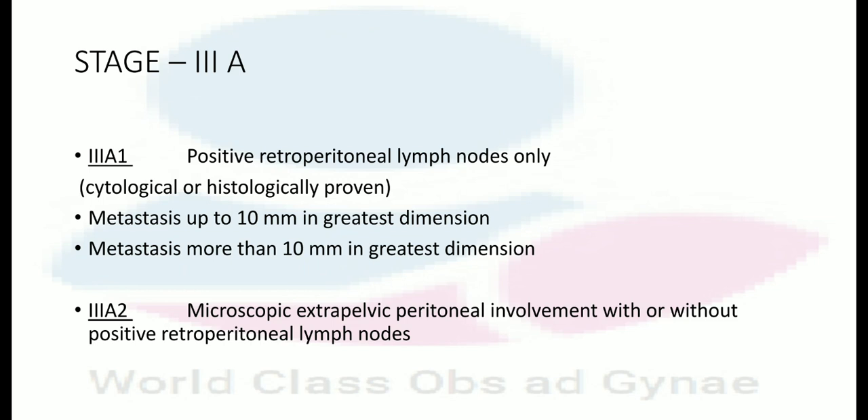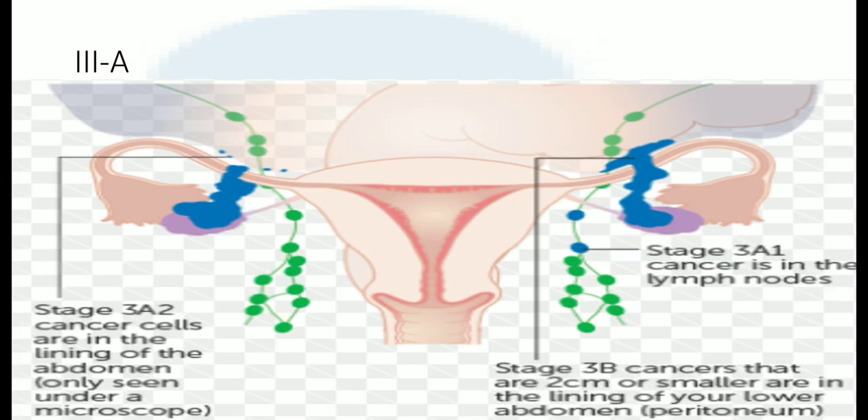In stage 3A2, there is microscopic extra-pelvic peritoneal involvement with or without positive retroperitoneal lymph nodes, as shown in the figure.